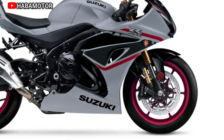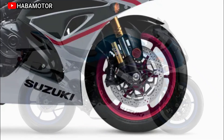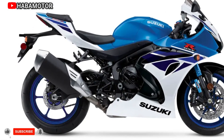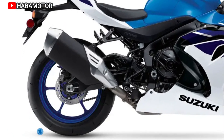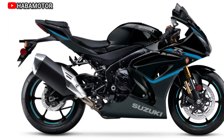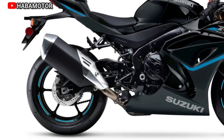The 2024 Suzuki GSX-R1000R, as detailed by TotalMotorcycle.com, boasts a powerful 999.8 cubic centimeters, liquid-cooled, inline four-cylinder engine with a focus on top-end performance and robust low- to mid-range power. The engine features Suzuki's even firing order legacy for smooth power delivery and a distinctive exhaust note.